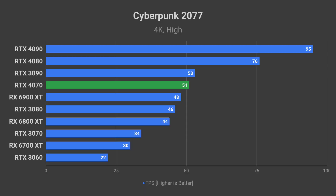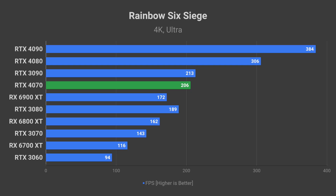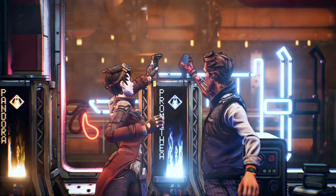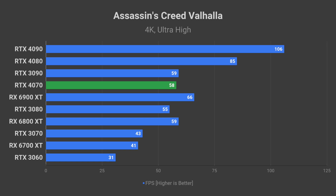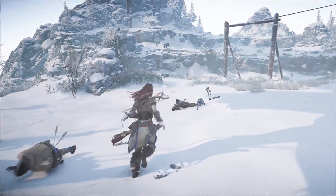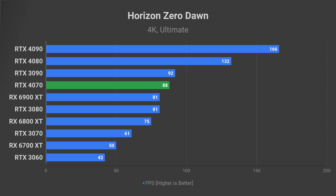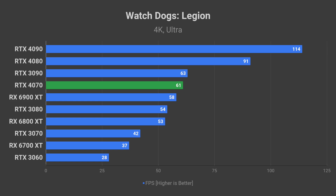At 4K, the RTX 4070 should manage a 51 FPS average in Cyberpunk 2077 on high-quality preset. Rainbow Six Siege represents competitive shooters, with a 206 FPS average on Ultra preset — enough to use a 4K 144Hz monitor to the maximum of its capabilities. Borderlands 3 is a fairly balanced AAA example at 68 FPS on 4K Ultra. Expect around 58 FPS in Assassin's Creed Valhalla on Ultra High. In Shadow of the Tomb Raider, the 4070 comes close to 100 FPS on highest quality. Horizon Zero Dawn offers a smooth 88 FPS average at 4K Ultimate quality. Death Stranding reaches 120 FPS on Very High, and Watch Dogs Legion should get 60 FPS average on Ultra quality.